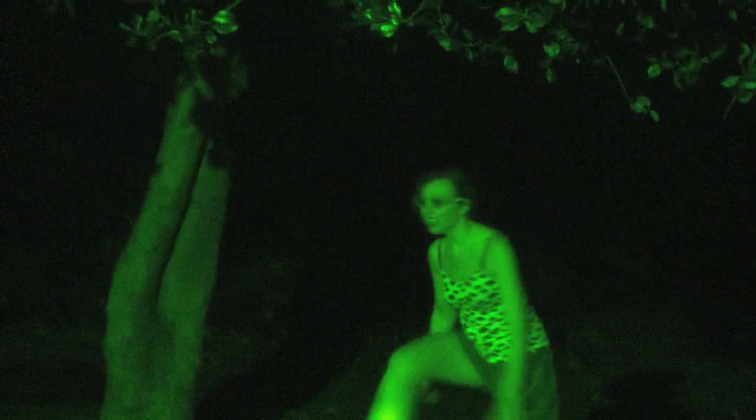Welcome back to Urban Birdwatching, with me, Jill Otley. It's midnight here on Tootingbeck Common. Here we have a prime example of the rare flat-chested wader.